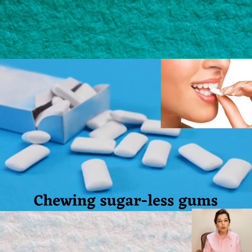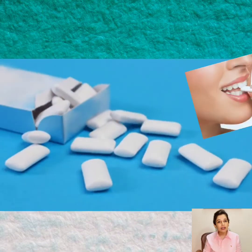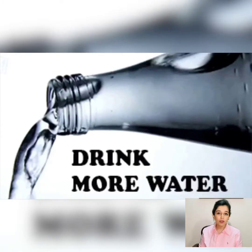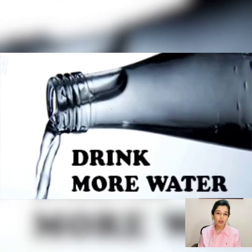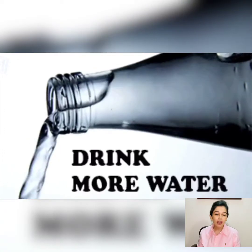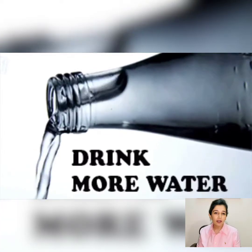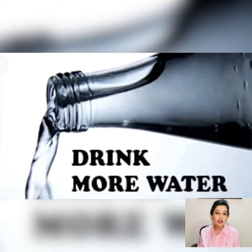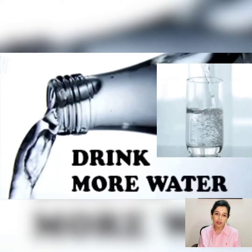Chewing sugar-free gum increases the salivary flow. It also decreases the acids in the mouth and fights the odor-causing bacteria. Drink more water as it not only moistens but also cleans the oral cavity. It fights the bacteria and removes any food particles from the mouth. One should drink at least 8 glasses of water every day.